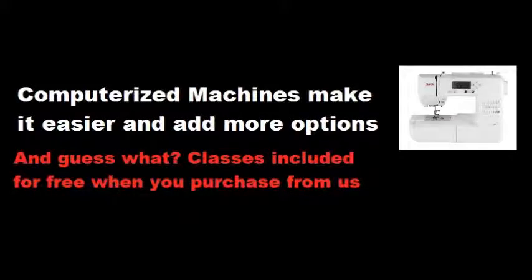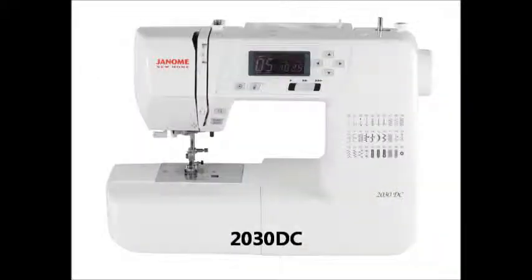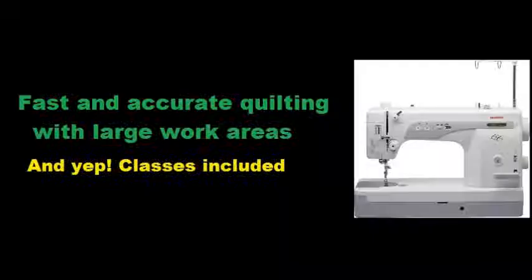If you would prefer a computerized machine, consider the Magnolia line which is perfect for any home decor or sewing project. The 7330 offers 30 built-in stitches, six buttonholes, a convenient needle threader, convertible free arm, and the precision that comes with all Janome machines. Another good choice is the Janome New Home 2030 DC, which also offers all these features as well as others usually found in more expensive machines, such as a 7mm stitch width and start, stop, and speed control buttons which eliminate the need for a foot pedal.